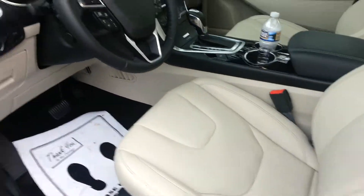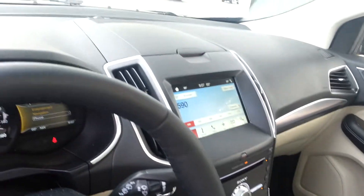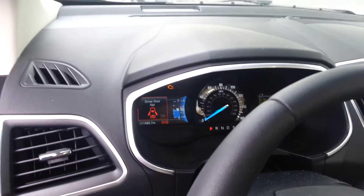It's got your heated and cooled seats. It's got navigation with the big 8-inch screen monitor. It is all wheel drive.